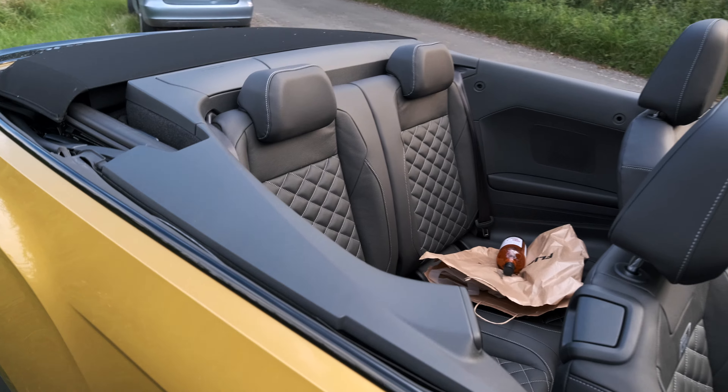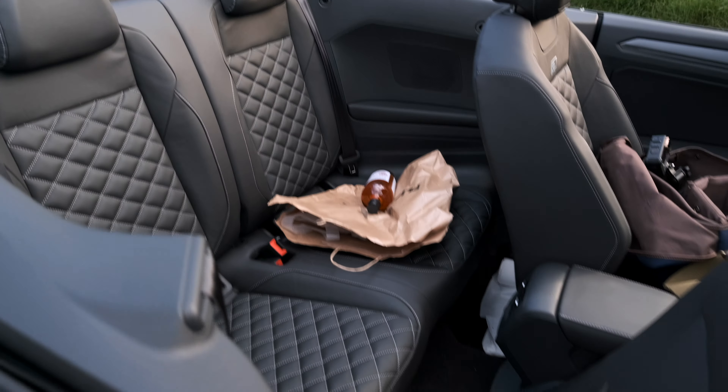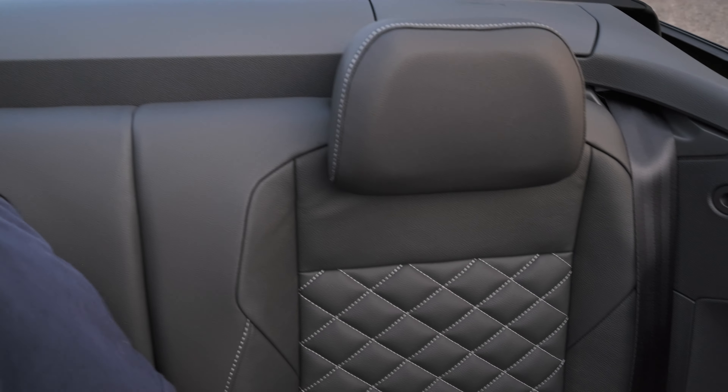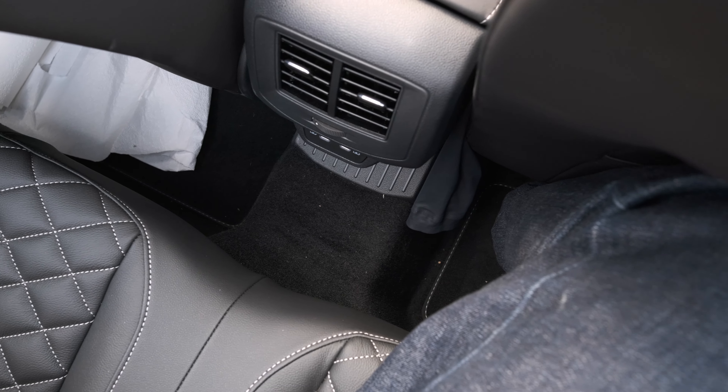Volkswagen claims this has got four full-size seats, so let's test that out. Obviously you have to flip the driver's seat forward and it manually slides forward on its runners. It's a little bit tight - touching my knees in my driving position - but it's wide enough for two people. I can see why they took the middle seat out because three people would have struggled. It's right for occasional use back here - you'll get a child seat in just about, and there are two USB-Cs. I've been in the back of tighter convertibles that are bigger.